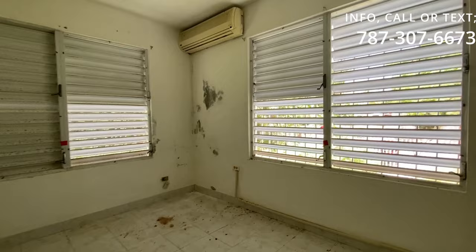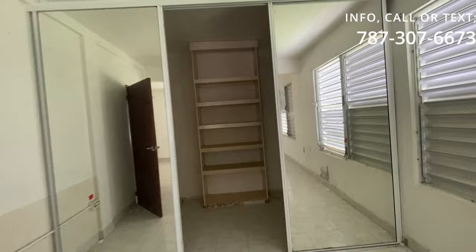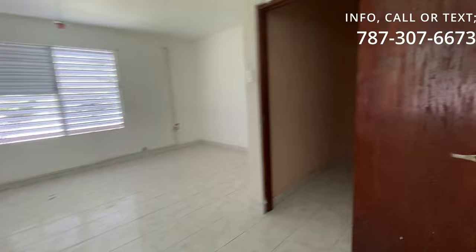Este baño está también cómodo y espacioso. La estructura en general tiene tres habitaciones, dos baños, sala, comedor, cocina. Tiene su rampa afuera de estacionamiento. Y en los bajos de la casa hay un espacio también para guardar autos. Estamos viendo el área interior y continuamos con este video para que puedan ver el área exterior.